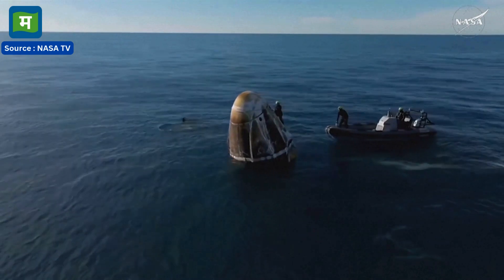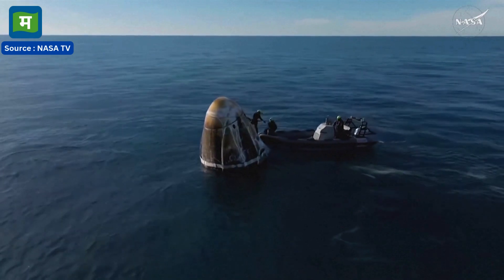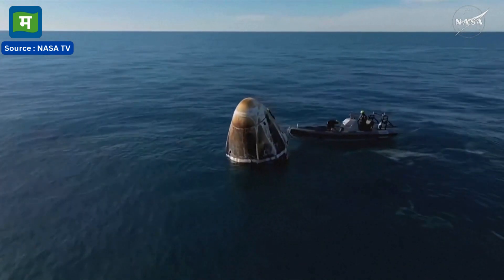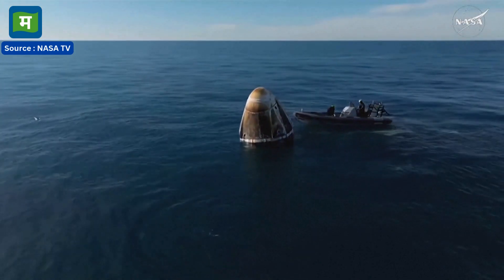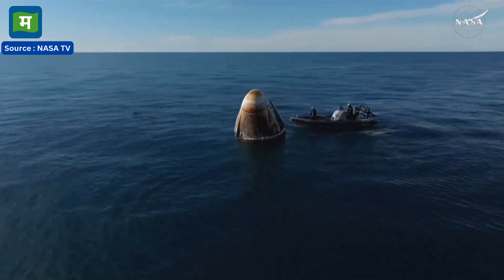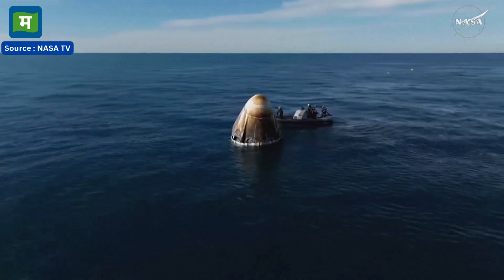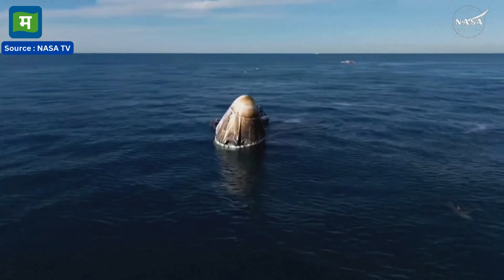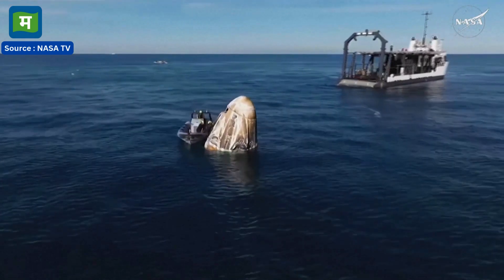One of the fast boats is in place working to assist the recovery team. It's incredible. I just love these views. We really see them even better in daytime, but just seeing the recovery team work in tandem to step through each operation. Obviously they're getting quick assists from the honorary part of the recovery team — those dolphins in the water there.